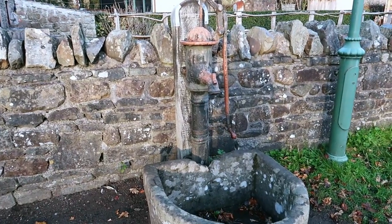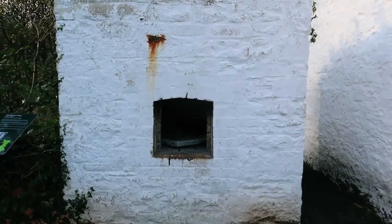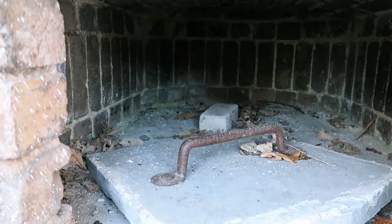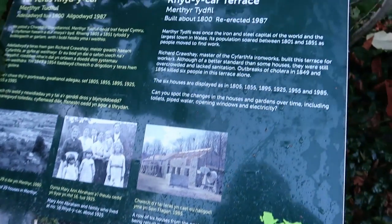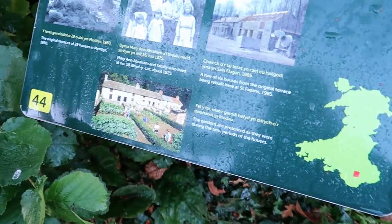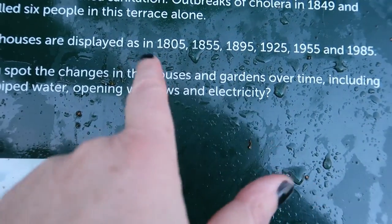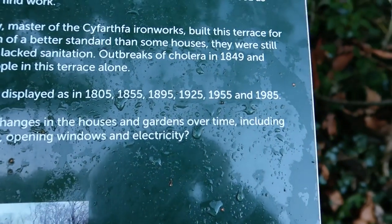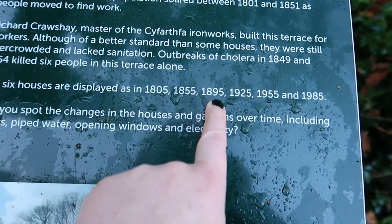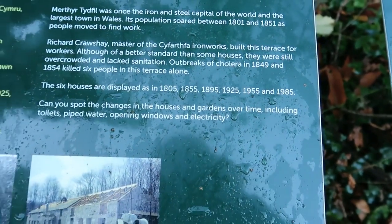There's an old village pump here and something else communal that the villagers would have used — an oven, because not everybody always had one. Sometimes they shared ovens for the whole row, and here is one now. This one's from Merthyr Tydfil. In fact, this whole terrace came from Merthyr Tydfil. The dates of the cottages are 1805, 1855, 1895, 1925, 1955, and 1985, so let's go and have a look and see how they changed as time progressed.